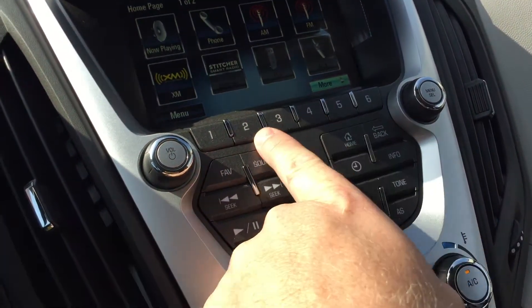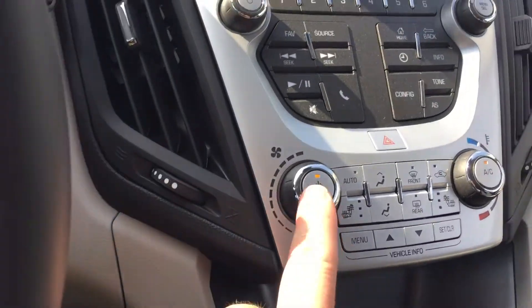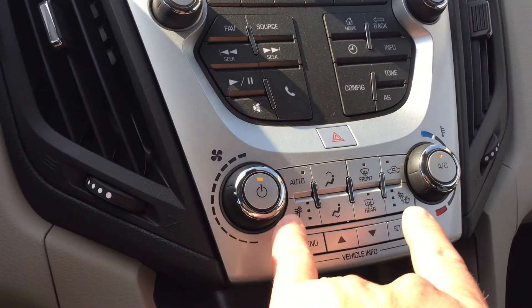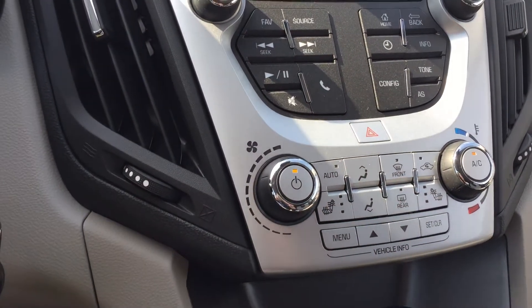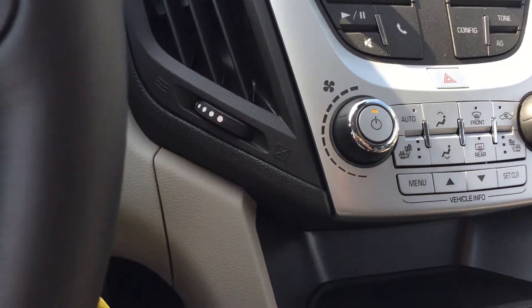Here are your memory presets and a bank for your favorite stations, fan speed operation, temperature control, heated seats for the driver as well as heated seats for the passenger — you'll love that in the cooler months. And tools to navigate through your vehicle information center.